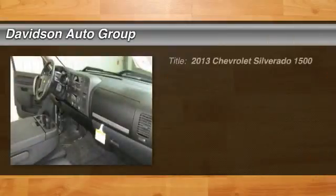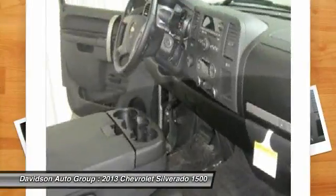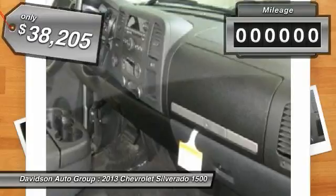Greystone Metallic Exterior and Ebony Interior, LT Trim, FlexFuel, Satellite Radio, Onboard Communication System, Heated Mirrors, Suspension Package, Off-Road, Lieutenant Preferred Equipment Group, All-Star Edition, 4X4.